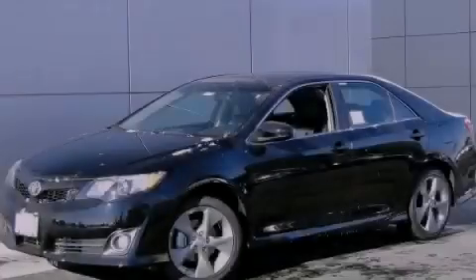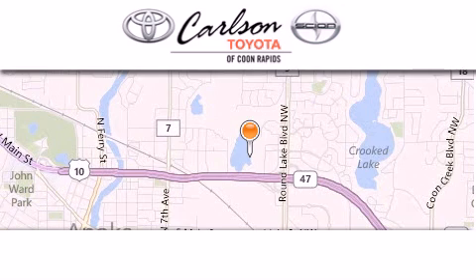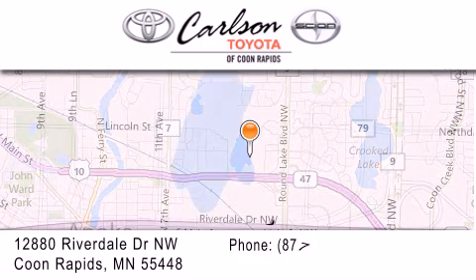Stop by today and test drive this automobile for yourself. Carlson Toyota is located at 12880 Riverdale Drive Northwest in Coon Rapids.